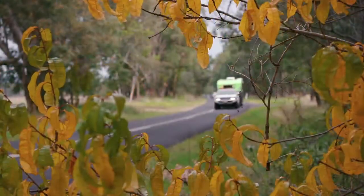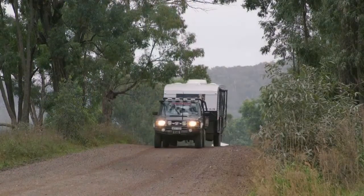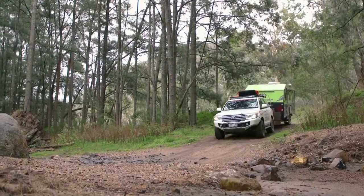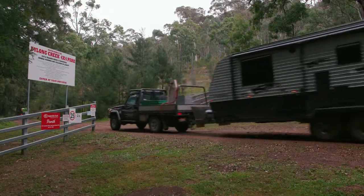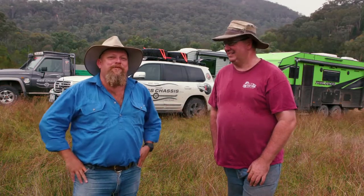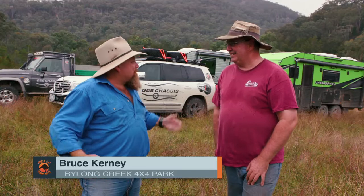And just like that we're off on the next leg of our adventure, and this time we are really going to put these off-road vans to the test. Just over an hour and a half east of Mudgee and well off the beaten track, we stumbled across the Bylong Creek 4x4 Park, where I caught up with Bruce to find out more about the place.